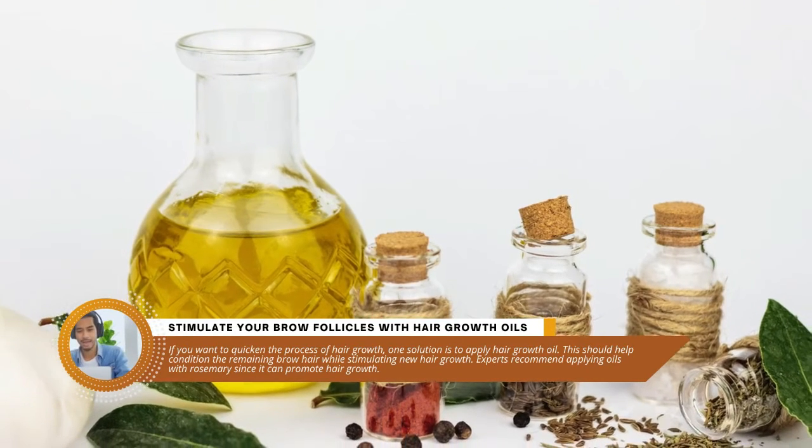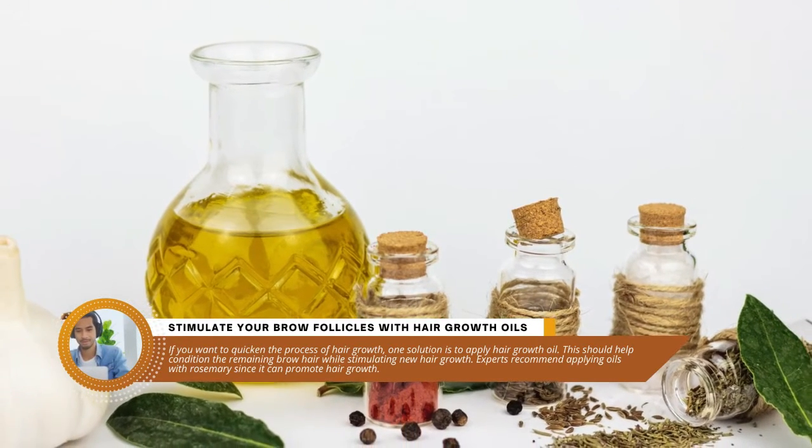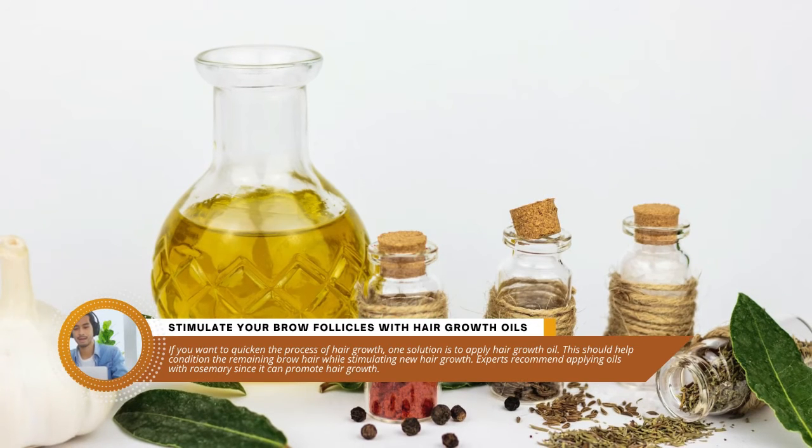Tip two: stimulate your brow follicles with hair growth oils. If you want to quicken the process of hair growth, one solution is to apply hair growth oil. This should help condition the remaining brow hair while stimulating new hair growth. Experts recommend applying oils with rosemary since it can promote hair growth.